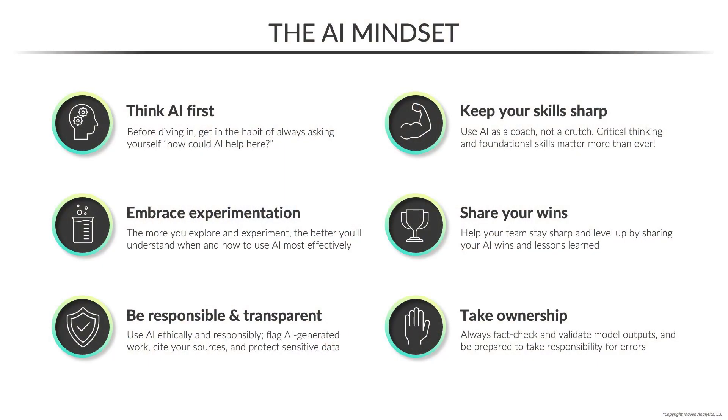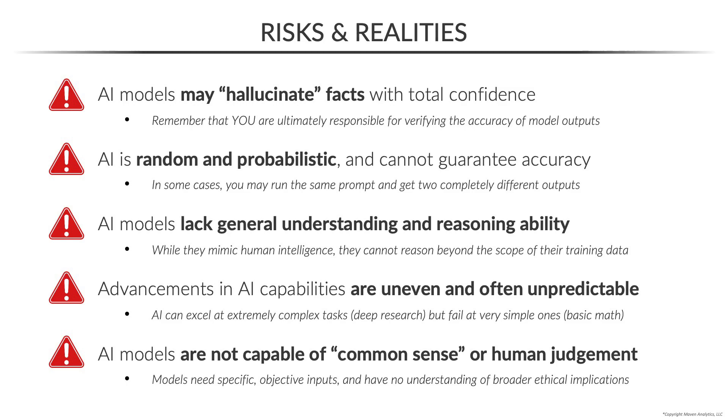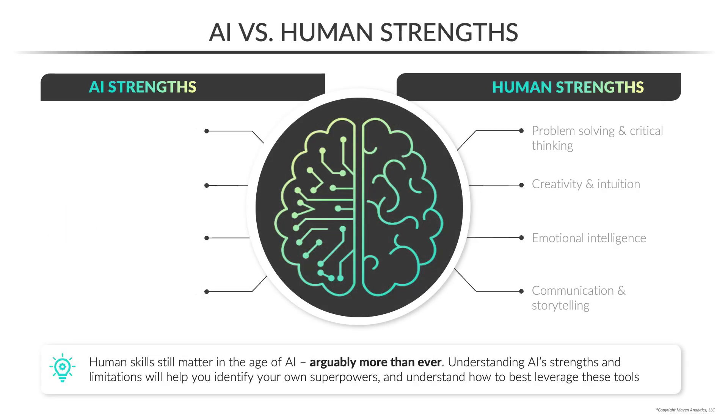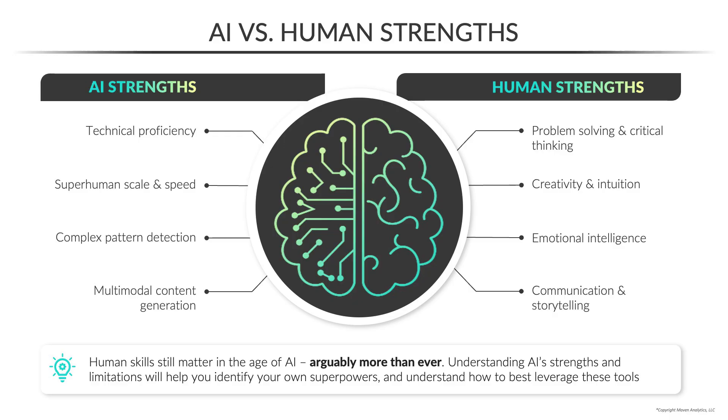In this course, we'll explore what it means to develop an AI-first mindset. We'll talk about the risks and realities of using large language models, and how to combine the unique strengths of humans and machines to drive better results.